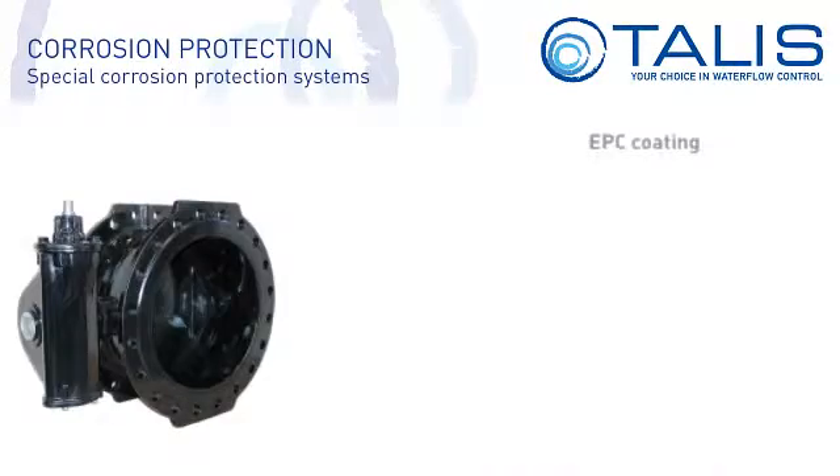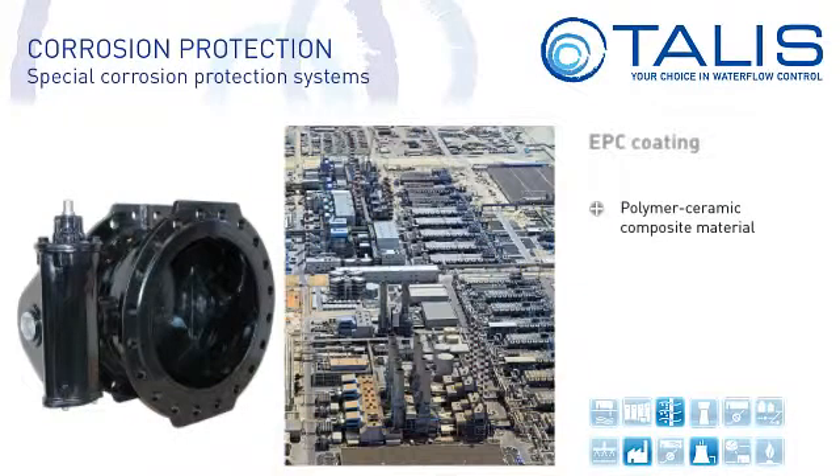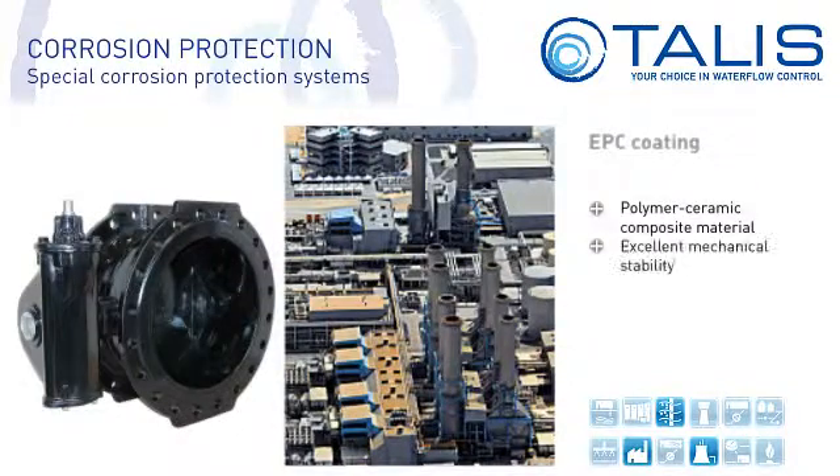EPC coating is a polymer ceramic composite material. Black glossy valves with an EPC coating are found in cooling water systems and in applications involving brackish water, sea water and abrasive media. EPC coating has excellent mechanical stability, is abrasion resistant, pore-free and chemical resistant.